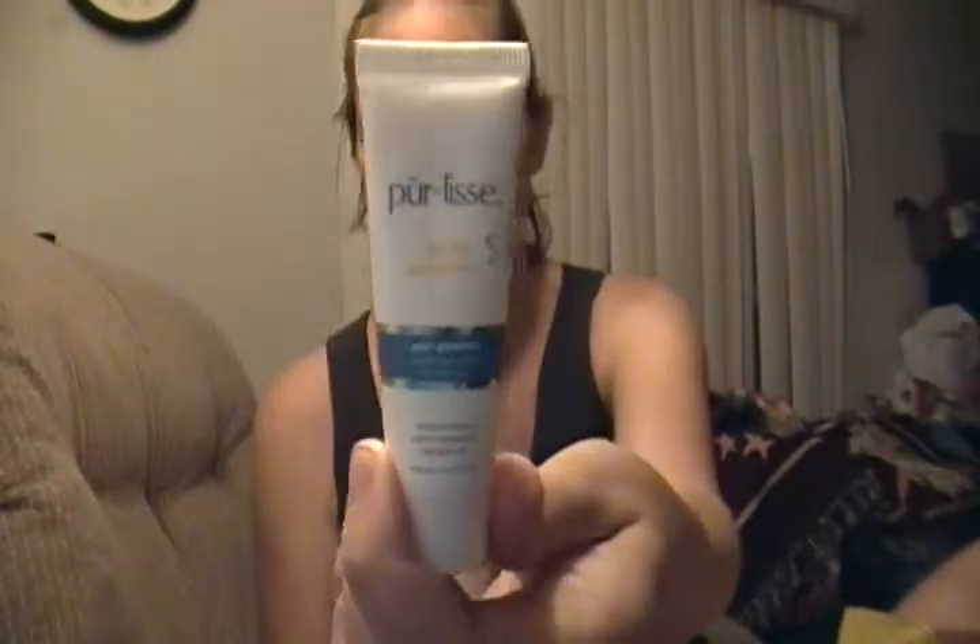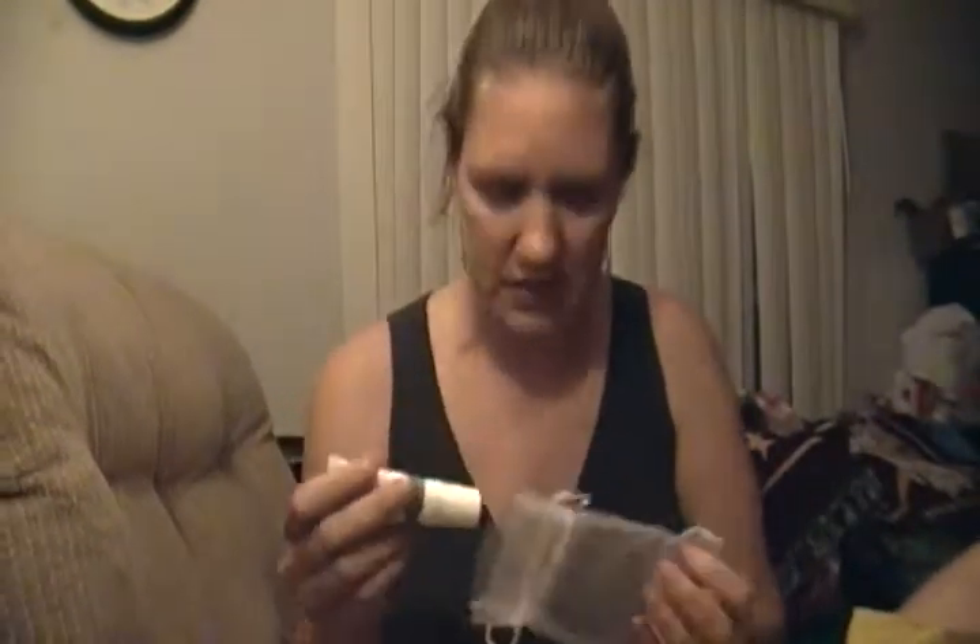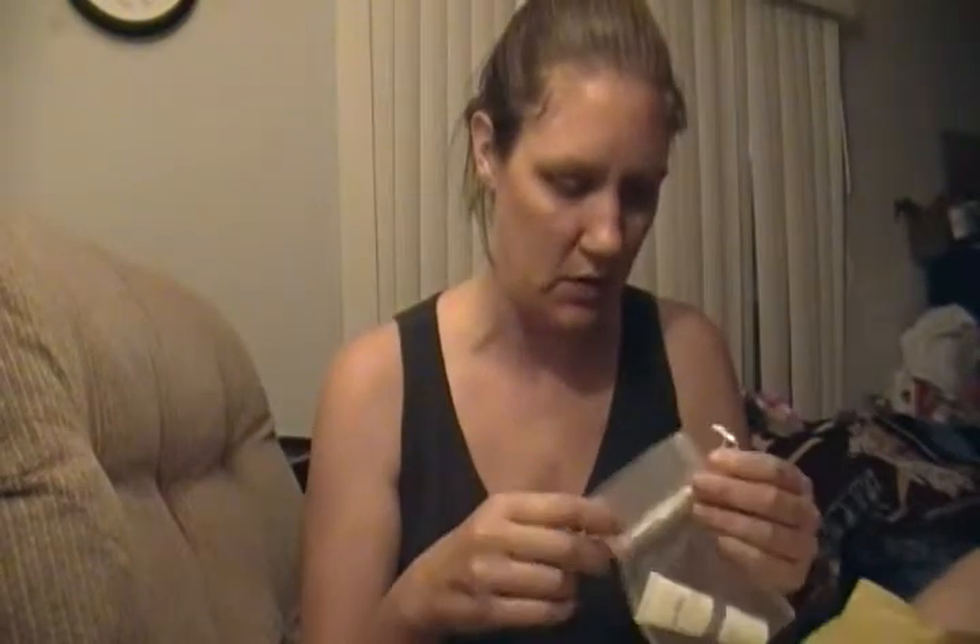Next is a little bag with Pure Liss SPF Sunscreen. It says Pure Protect Essential Daily Moisturizer. It's just a little bottle, half an ounce — it's a little mommy gift. They usually include something that mommies can get use out of.